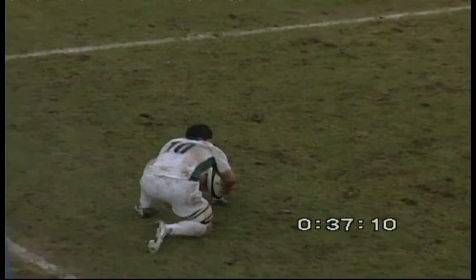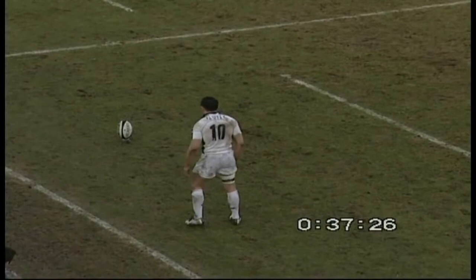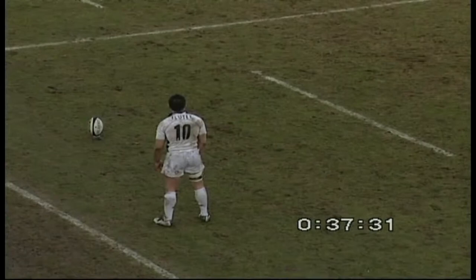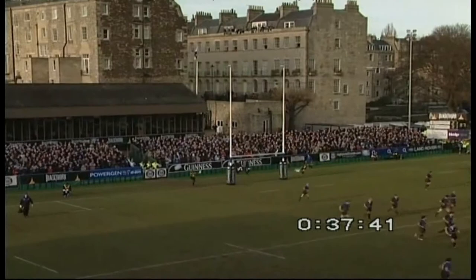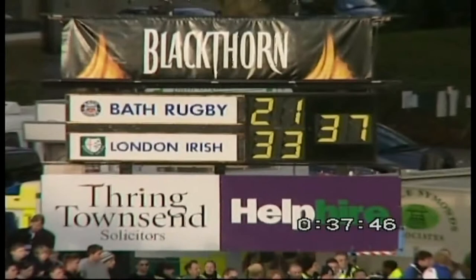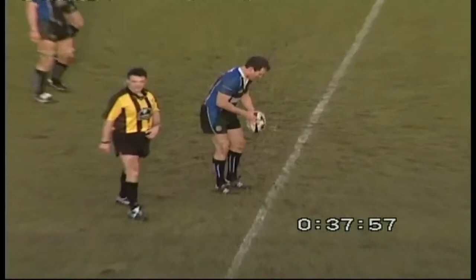Ricky Flutie with this conversion, way out on the left-hand touchline. 31-21 is London Irish's lead with nine minutes left on the clock. Wave after wave of Bath attack and now London Irish with Ricky Flutie have a chance to extend the lead to 12. Flutie takes his time over this kick — just in from the left-hand touchline. He strikes it. He's nailed it — straight through the middle! What a kick from Ricky Flutie, what an important kick. 12 points the lead — that could be decisive. London Irish lead 33-21. Could be the deciding kick of the game. Brilliant kick by Flutie.